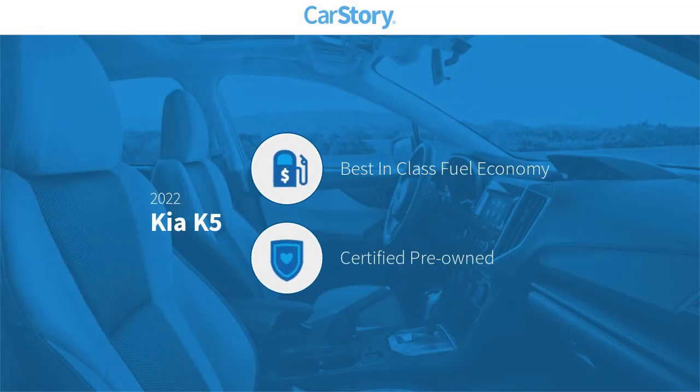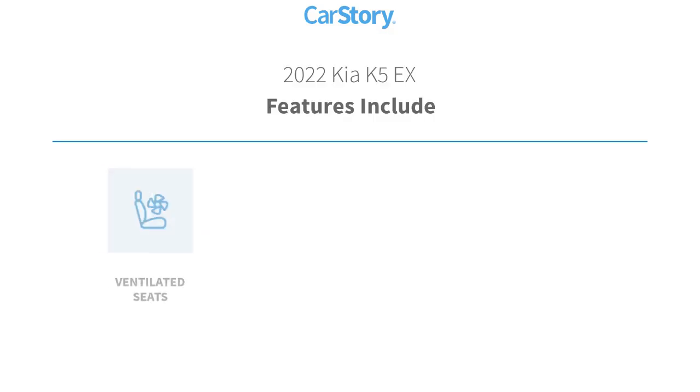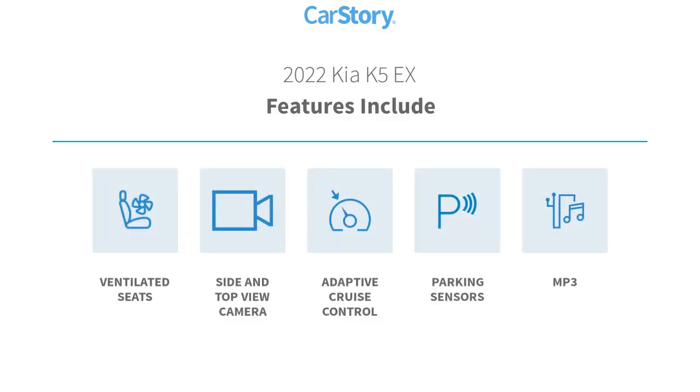Car story research indicates this vehicle as having best-in-class fuel economy. Certified pre-owned features also include parking sensors and adaptive cruise control.